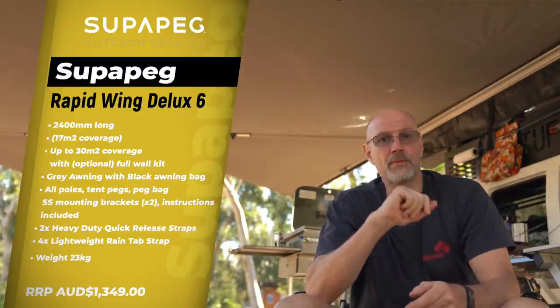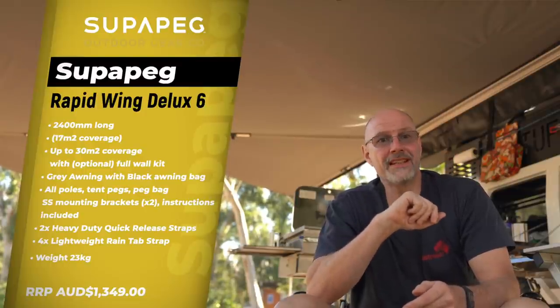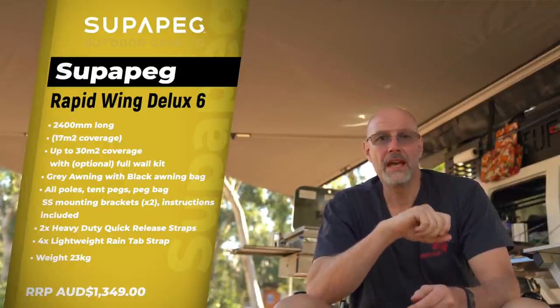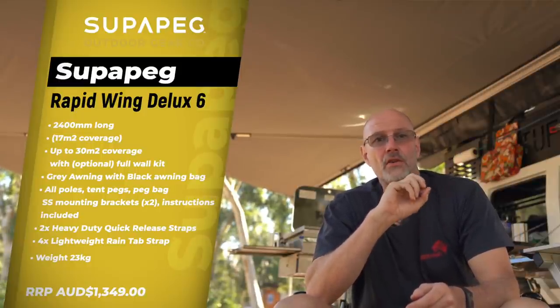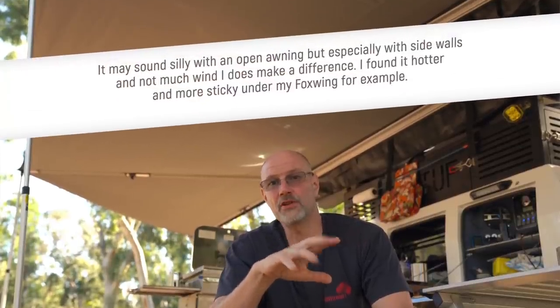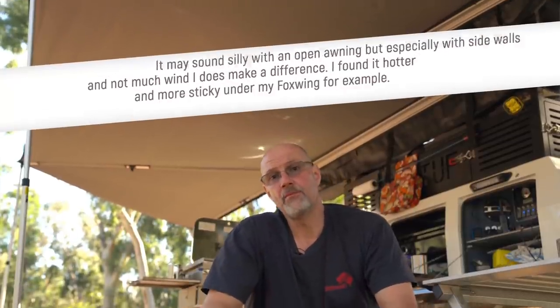The SuperPEG canvas is 100% Australian made. It is UV resistant, treated for mildew, waterproofed, and consists of 275 gram canvas. One of the advantages of using canvas is that it is breathable — it's not like a plastic cover which lets no air in or out and can become sticky under the awning. With the SuperPEG you don't have that.